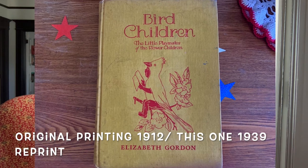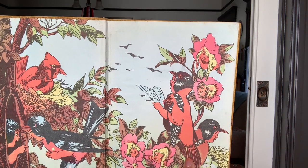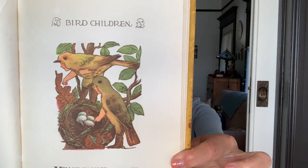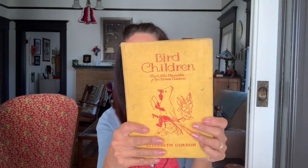Bird Children by Elizabeth Gordon — this was originally 1912, but this edition is 1939. Look at this. I don't know about you, but that's worth the price just for that to me. So these are depictions of birds which are children. 'Yellow Warbler comes to stay along about the 1st of May. He likes to live by pond or rill and builds his nest with care and skill.' I could probably clean up these pieces a little bit.